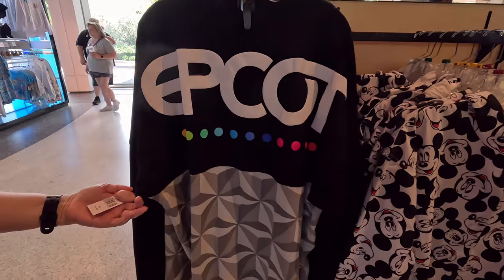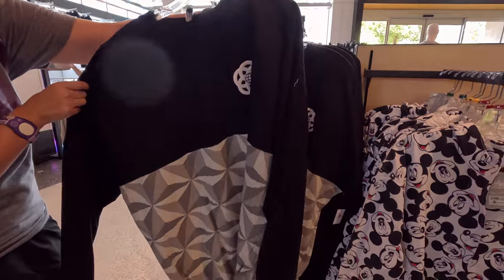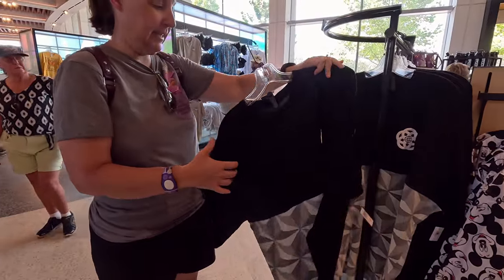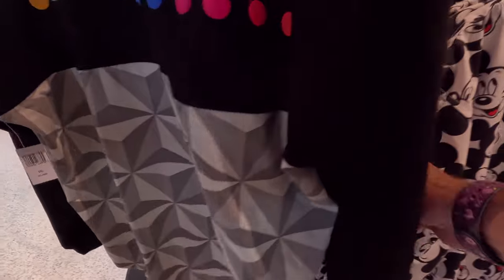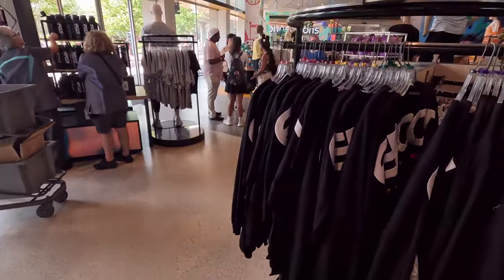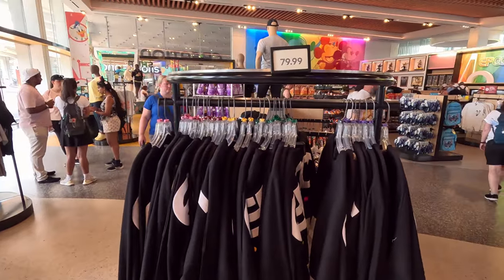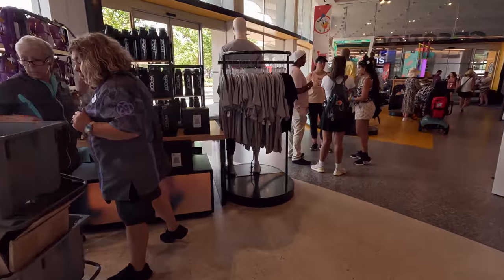Look at this — found a new Epcot spirit jersey. I quite like that. How much is this one going for? $80. Oh, okay. There's a sign — $80. Yeah that's cool though. They have some new merch here.